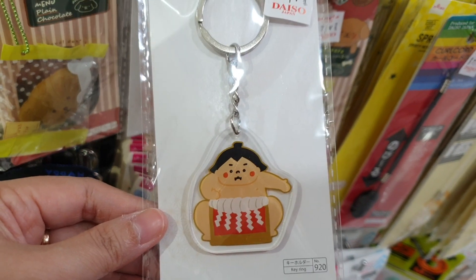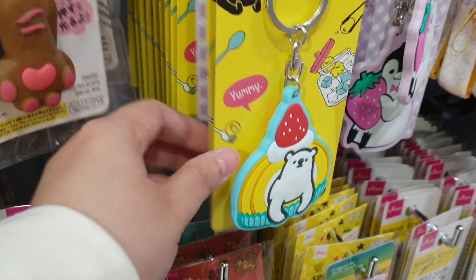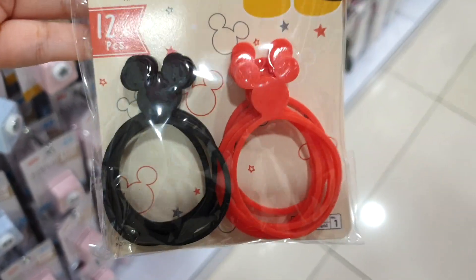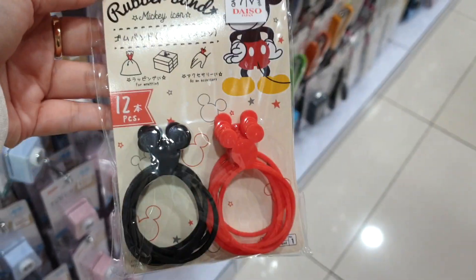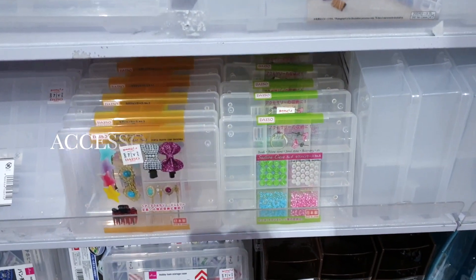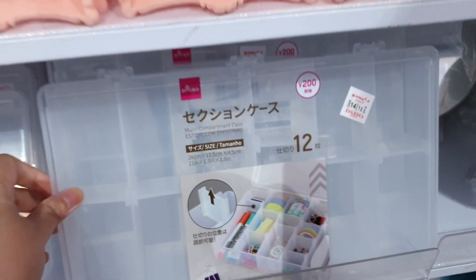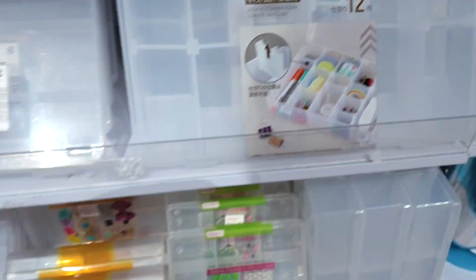You really enjoy the cute trinkets at Daiso, like this summer wrestler keychain and even these Mickey Mouse rubber bands. They also have a good selection of organizers for accessories or even for your craft materials — this can also double for stationery organizing.